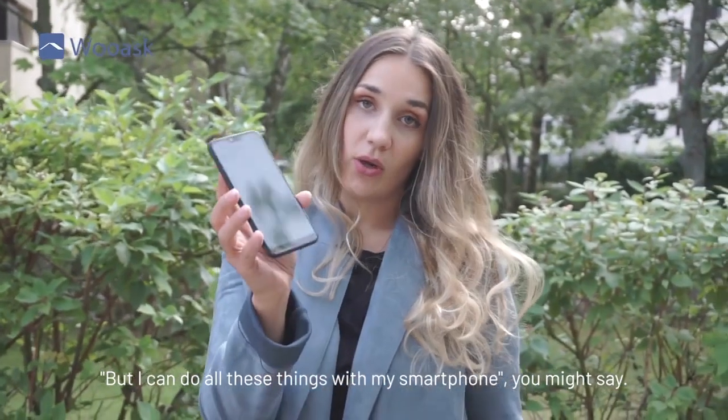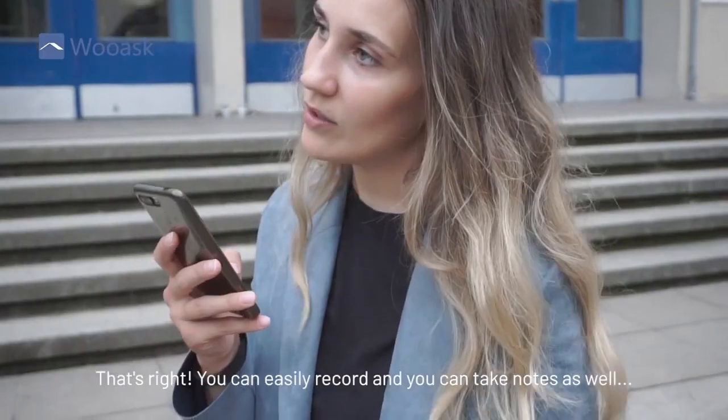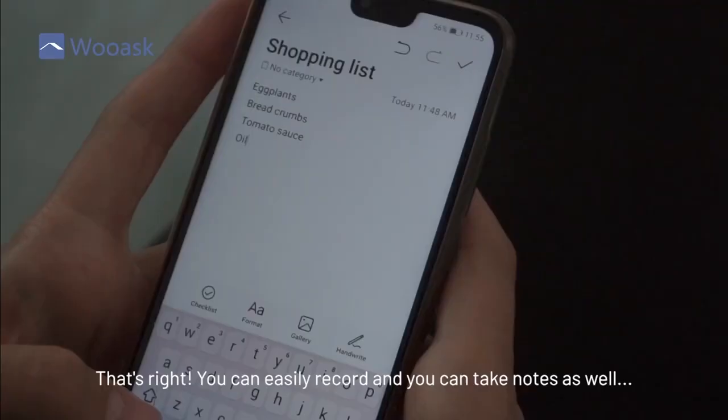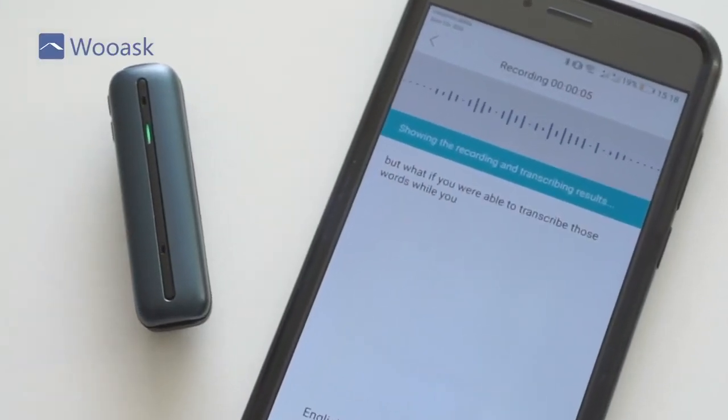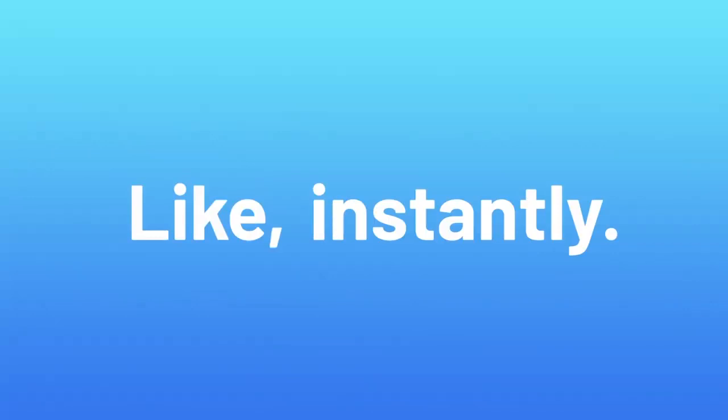But I can do all these things with my smartphone, you might say. That's right. You can easily record and you can take notes as well. But what if you were able to transcribe those words while you were actually recording? Like, instantly.